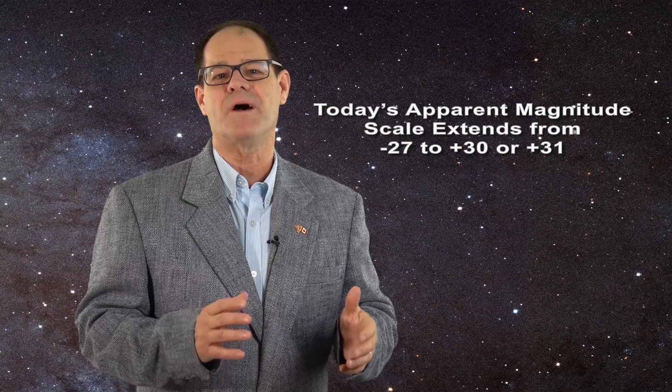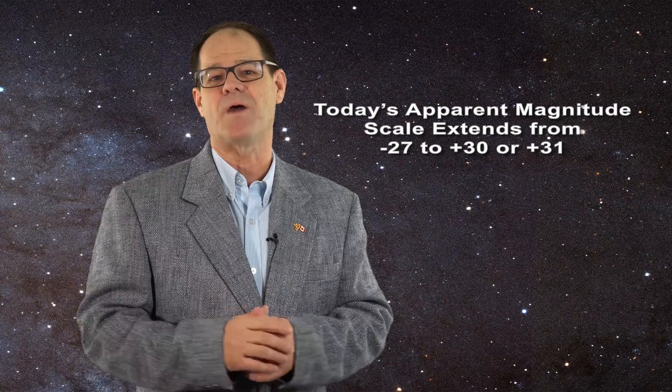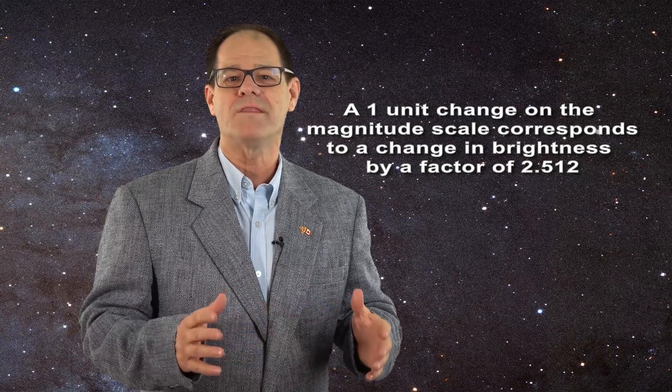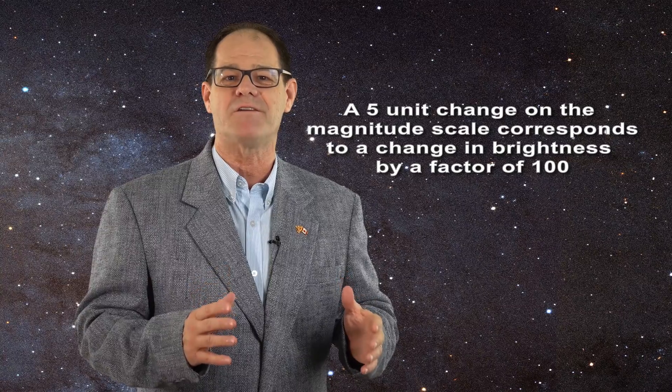Today the apparent magnitude scale extends from about minus 27 to plus 30 or plus 31. Each change by one unit of apparent magnitude represents a change in brightness by a factor of 2.512. You can also think in terms of a change of 5 units as a change in brightness by a factor of exactly 100.